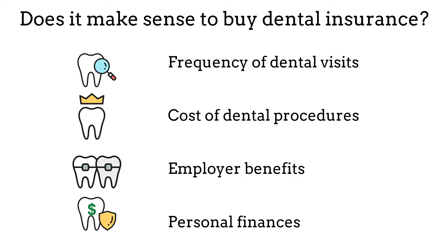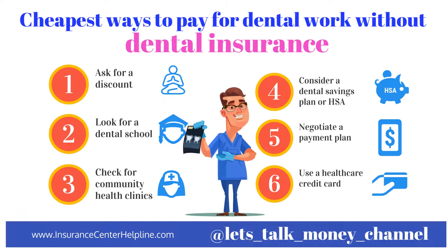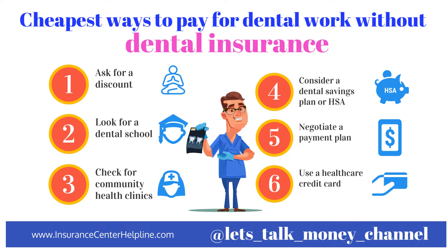Also consider employer benefits — if your employer offers dental insurance as part of your benefits package, it may be more cost-effective to enroll rather than pay out-of-pocket. Regarding personal finances, if you have the means to pay for dental services out-of-pocket, you may not need dental insurance; however, if dental costs are a significant financial burden, dental insurance can provide peace of mind and financial security. Basically, dental insurance can be a valuable investment for individuals who have ongoing dental needs or anticipate needing costly procedures.